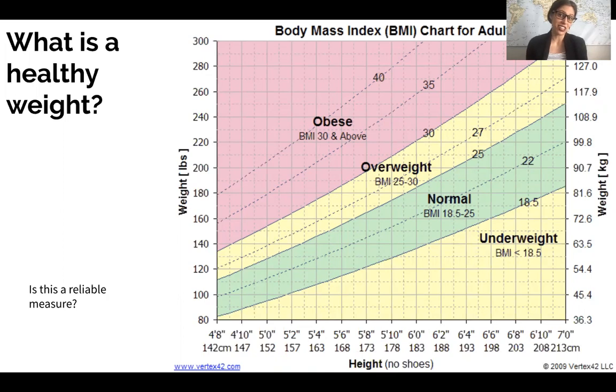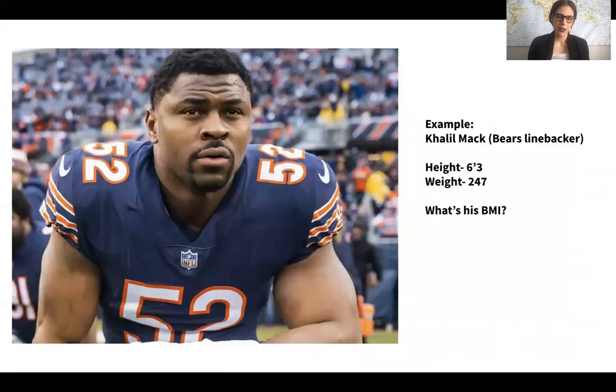BMI is used in a lot of different settings, such as hospital settings. Generally when they take your weight and height, you'll see either in your chart or on an app associated with your doctor's office or hospital what your BMI is. But is BMI actually a reliable measurement?